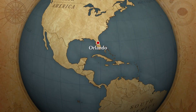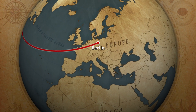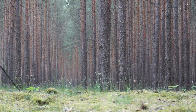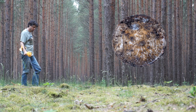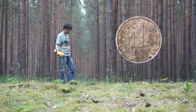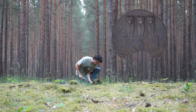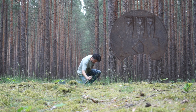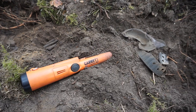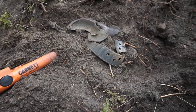I think I just found a coin! Alright guys, first hole of 2018 and I think I've got a good one. I just turned up a bunch of scrap.